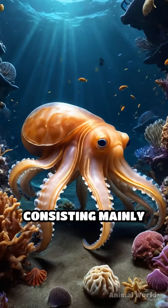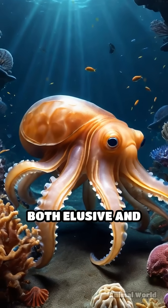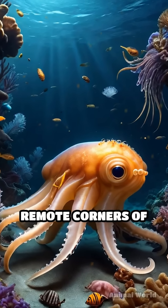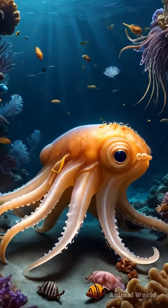With a diet consisting mainly of worms, crustaceans, and snails, it's both elusive and efficient, proving that even in the darkest, most remote corners of our planet, nature's creativity shines bright.